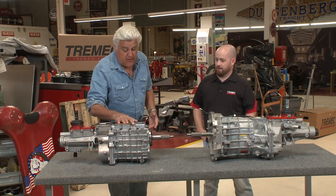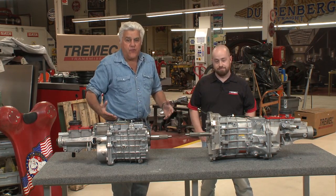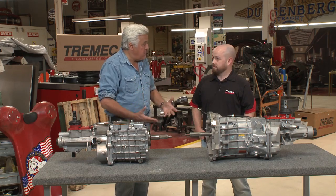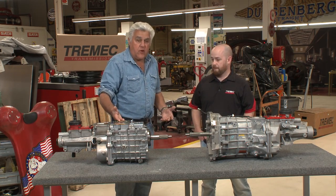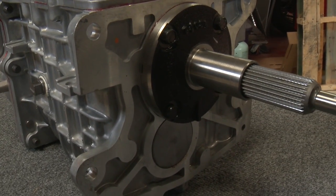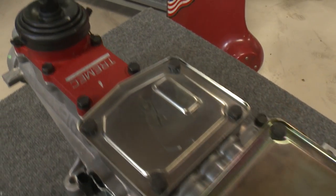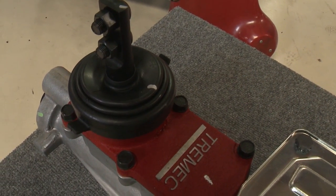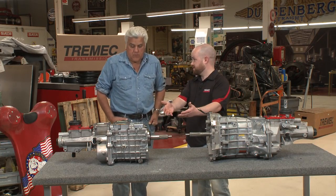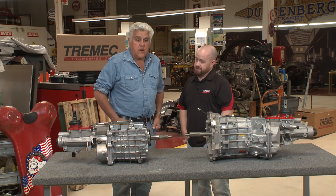It's like crate engines — crate engines are a fairly new phenomenon in hot rodding where everything is perfect, you just drop it in and it goes. Absolutely. What do these transmissions sell for? Retail, you're going to pay about $2,400 for one of the TKOs. It depends on the application, what you need for torque capacity. This will support up to 600 foot-pounds. RPM-wise, the TKO is good for about 6,300 RPM.